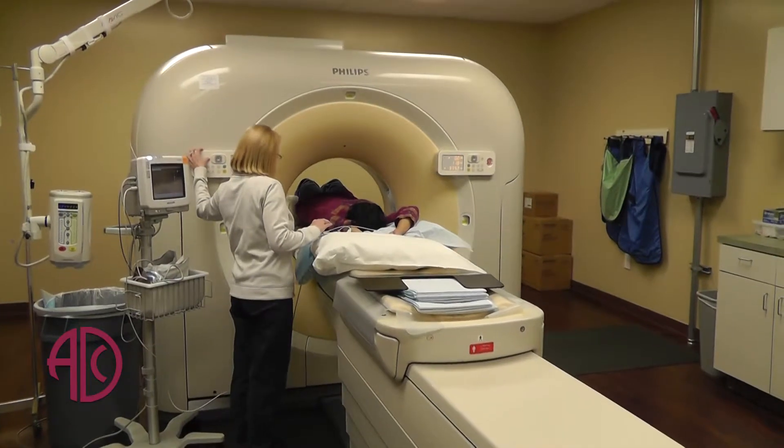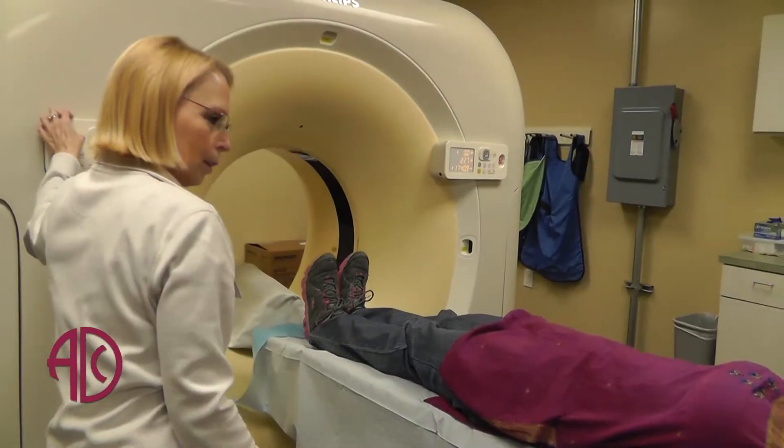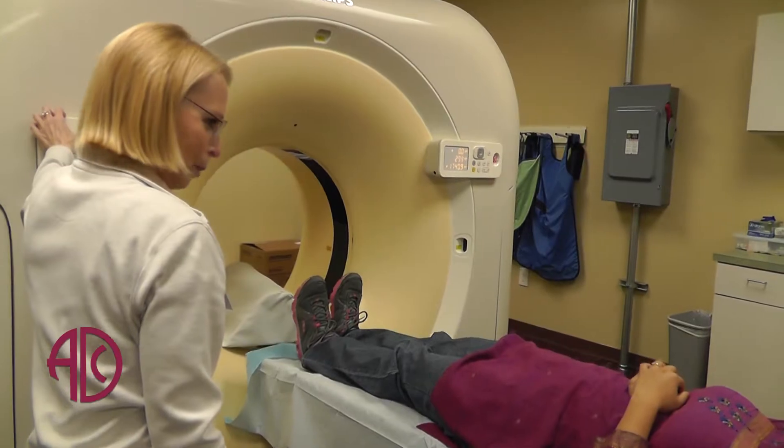The particular scan that we have is called a 128-bit scanner. It shows images a little clearer than the average scanner around town.